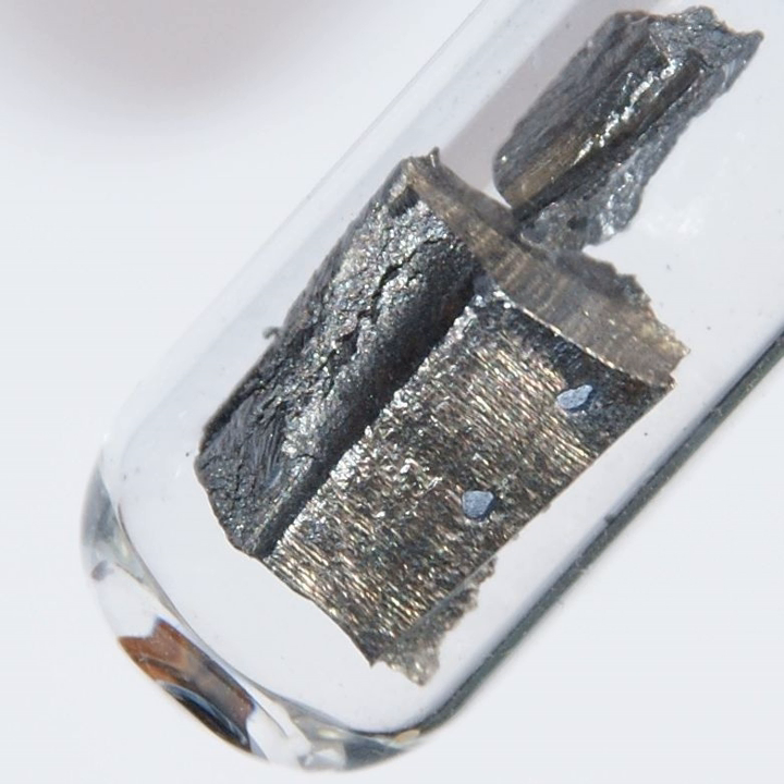Neodymium has an unusually large specific heat capacity at liquid helium temperatures, so it is useful in cryocoolers. Probably because of similarities to Ca²⁺, Nd³⁺ has been reported to promote plant growth, and rare earth element compounds are frequently used in China as fertilizer. Samarium-neodymium dating is useful for determining the age relationships of rocks and meteorites.